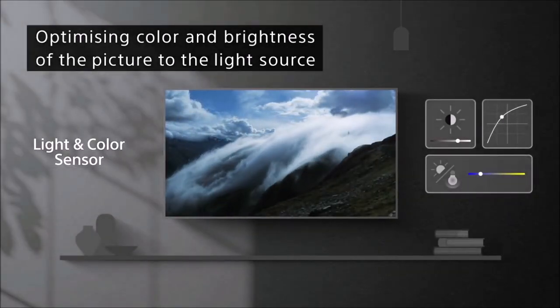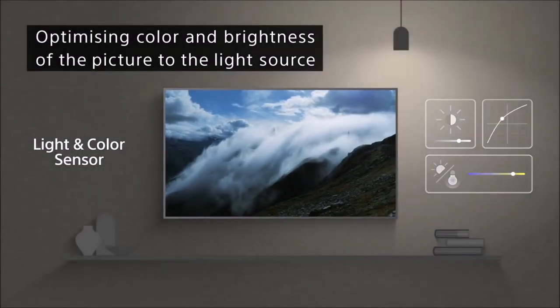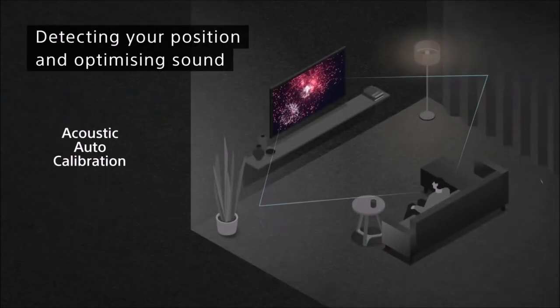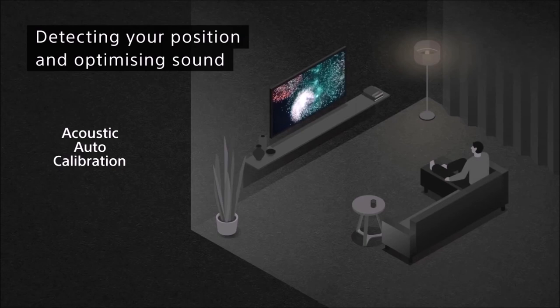The automatic acoustic calibration system can optimize the TV's sound for your room. The A90J is also packed with new features including eARC compatibility, support for Dolby Atmos and Dolby Vision, HDMI 2.1 connectivity, a native refresh rate of 120Hz, a variable refresh rate, and an automatic low-latency mode. If you have discerning tastes and money is no issue, you won't regret spending extra on the Sony A90J OLED.